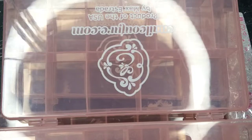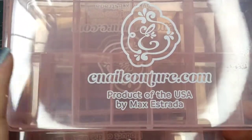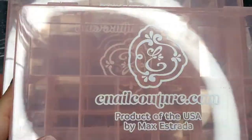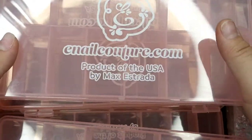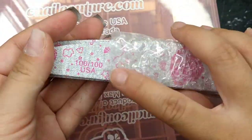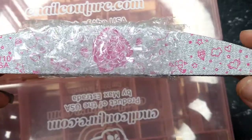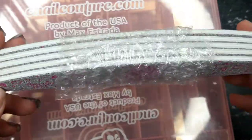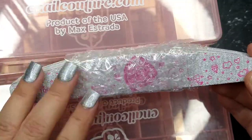Nothing new here — if you watch my videos you know I always purchase their nail box when I buy nail tips. I also got their nail file 100/100, which is my favorite so far — the design is really cute and they work really well, so I had to purchase more.